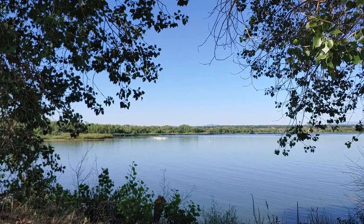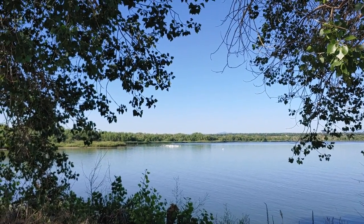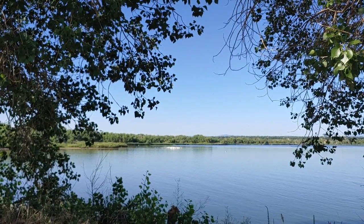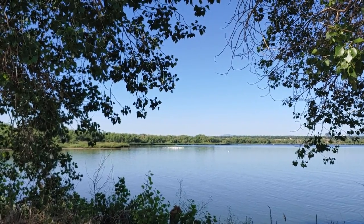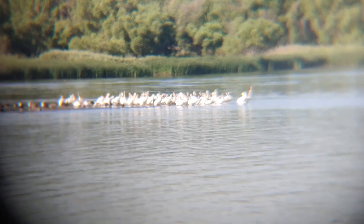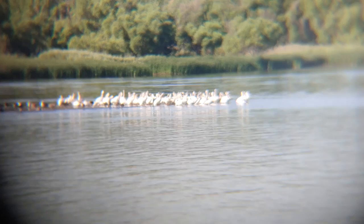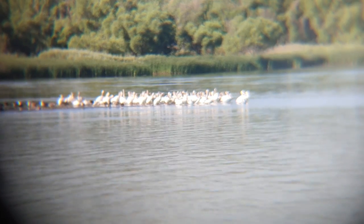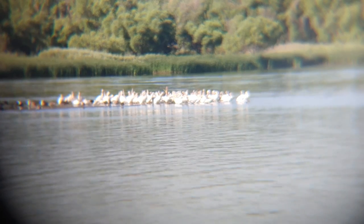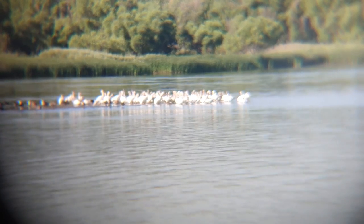Look at all the pelicans out there, all huddled together. There must be 50 of them out there. Let me see if I can get a close-up. Boy, that is a bunch of pelicans.